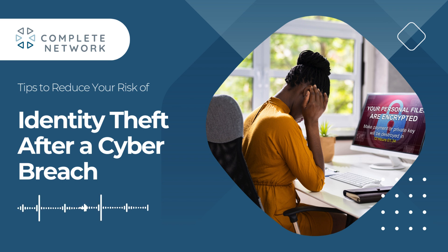Practice good cyber hygiene by using strong passwords, enabling two-factor authentication, and keeping your software up to date. If you want to learn more about protecting yourself after a data breach, read the full article on our website, and don't forget to add us to your Spotify playlist for more expert insights.